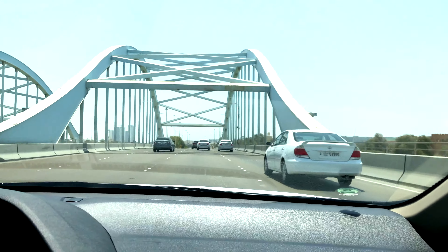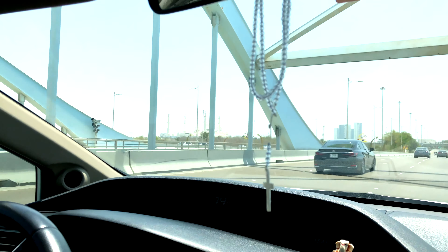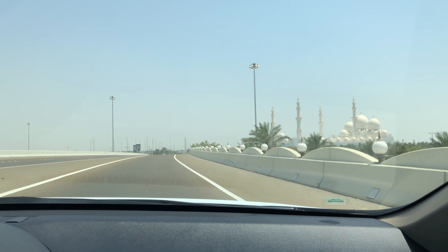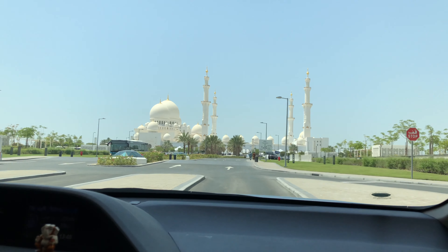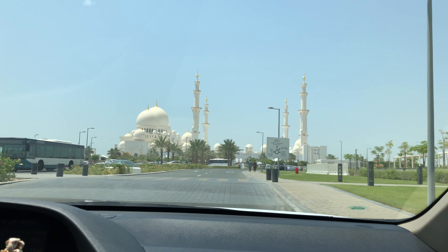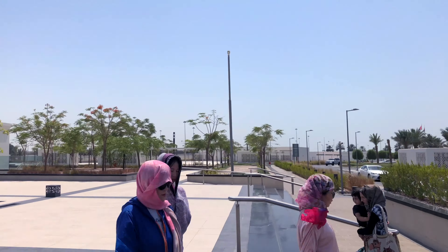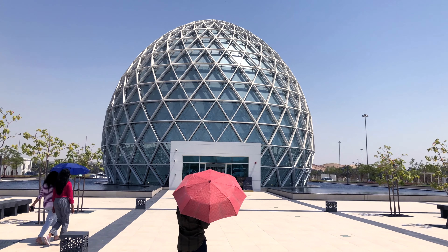You can see that bright dome in the corner — as the place was nearing, I was so excited. I've been in Dubai for five years but never had a chance to visit this beautiful place. Finally I reached, and what you see on the screen now is Sheikh Zayed Grand Mosque — so beautiful, so bright.